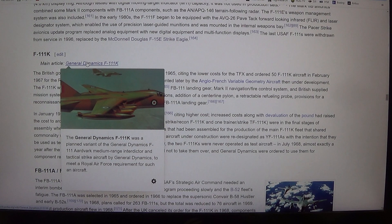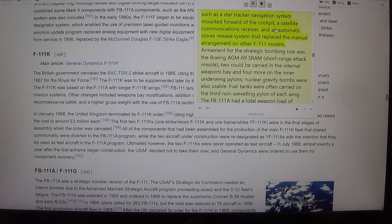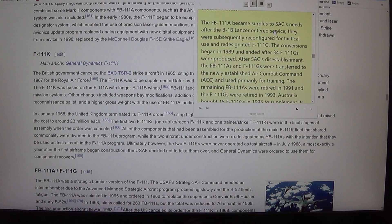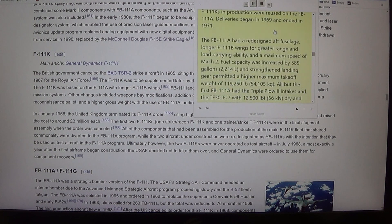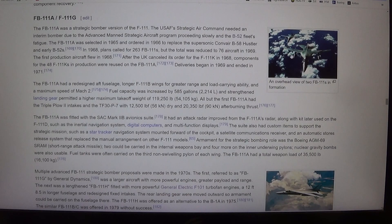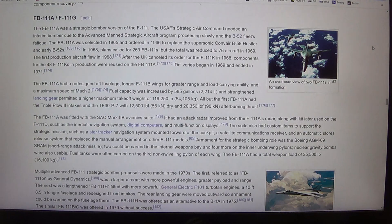The FB-111A was fitted with the SAC Mark IIB avionics suite. It had an attack radar improved from the F-111A's radar, along with kit later used on the F-111D, such as the inertial navigation system, digital computers, and multifunction displays. The suite also had custom items to support the strategic mission, such as a star tracker navigation system mounted forward of the cockpit, a satellite communications receiver, and an automatic stores release system that replaced the manual arrangement on other F-111 models.